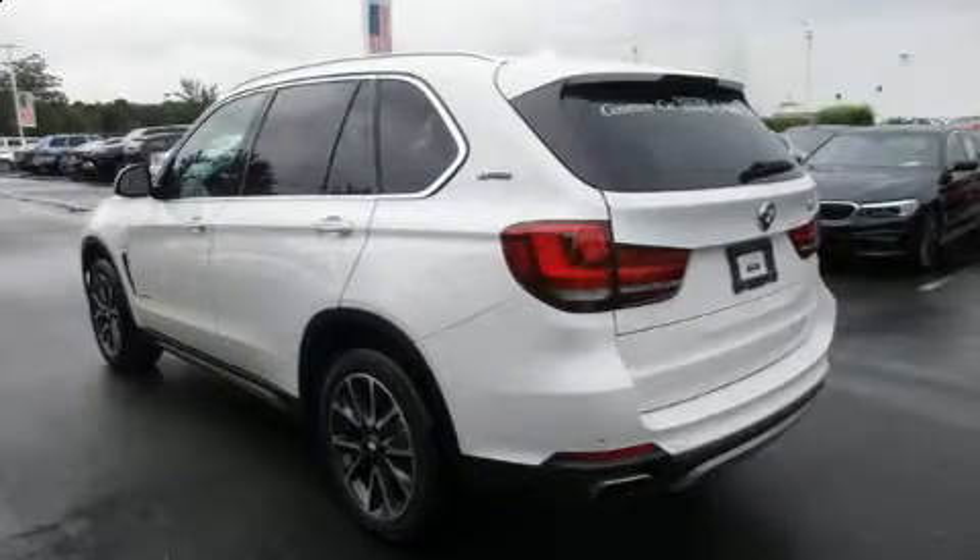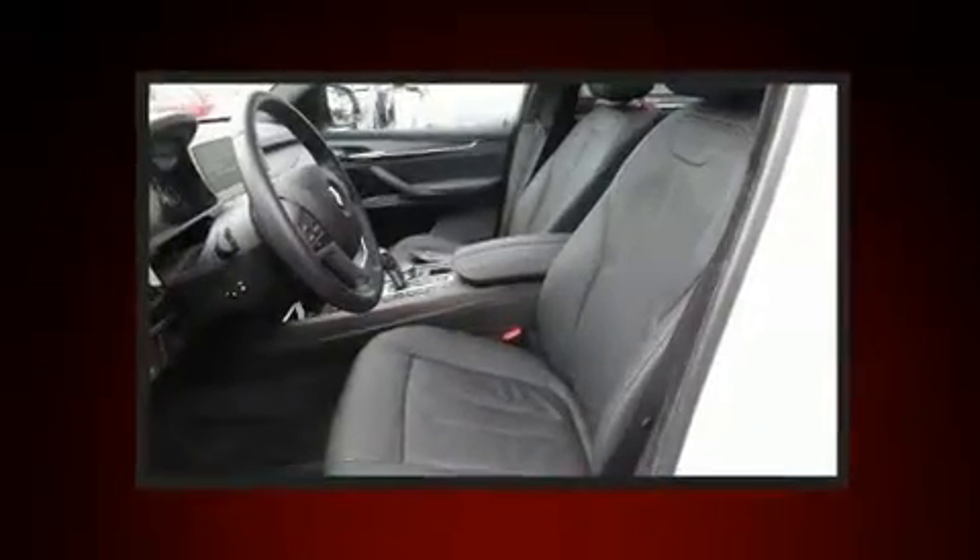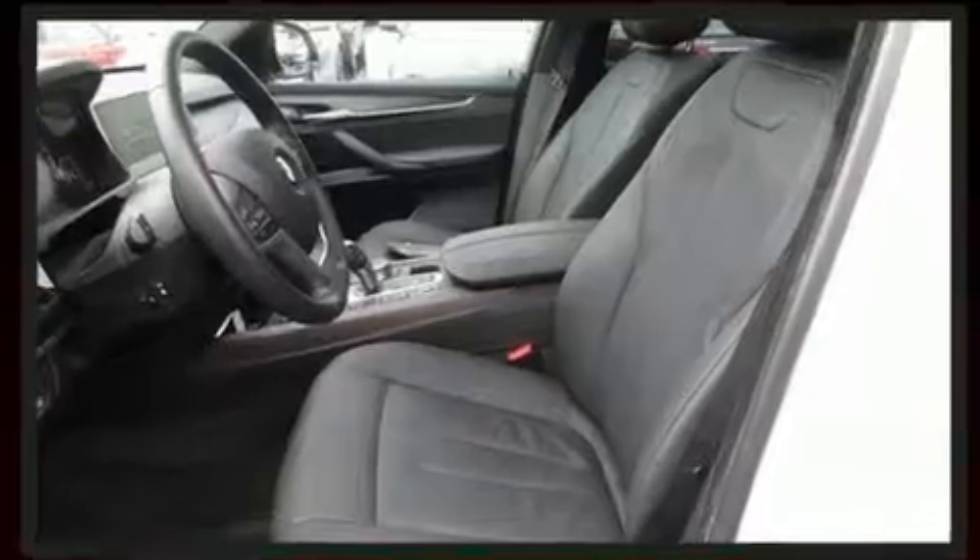Sensibility and practicality define the 2017 BMW X5. With less than 10,000 miles on the odometer, this vehicle provides excellent value as a pre-owned model.